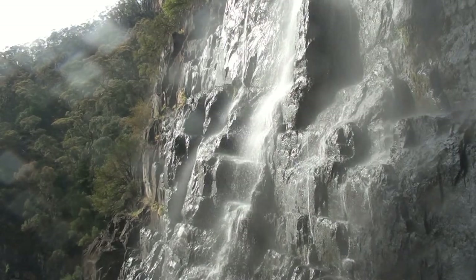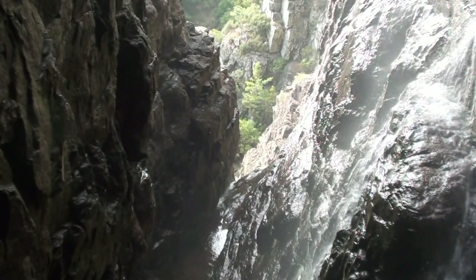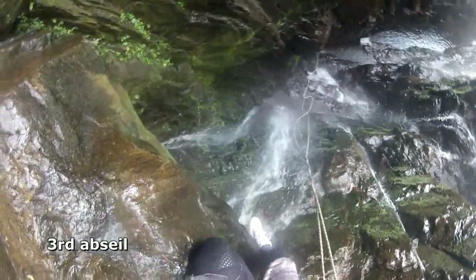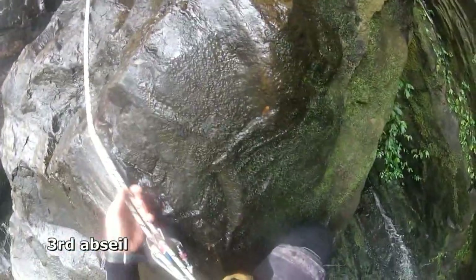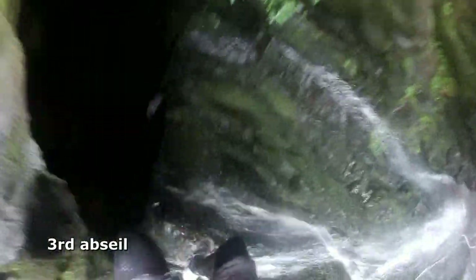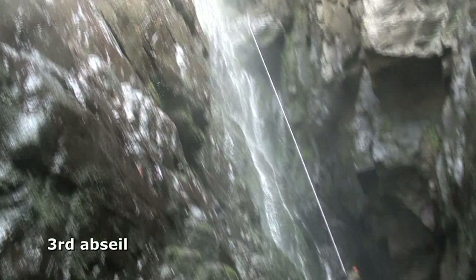From here, the only way is down, deeper into the slot. The slippery third abseil begins on a chalkstone and drops down to the base of the slot and under the veil of the falls. It's wet and it's noisy and it feels a little hostile.